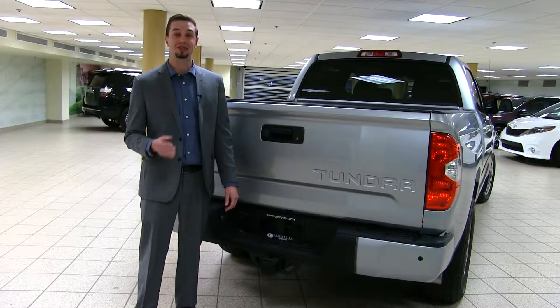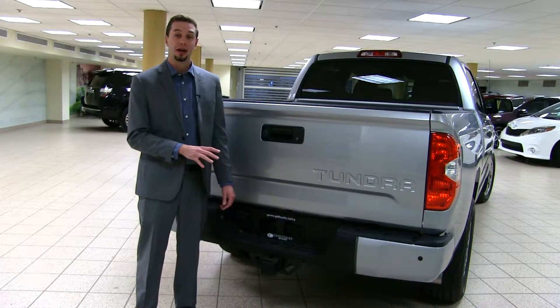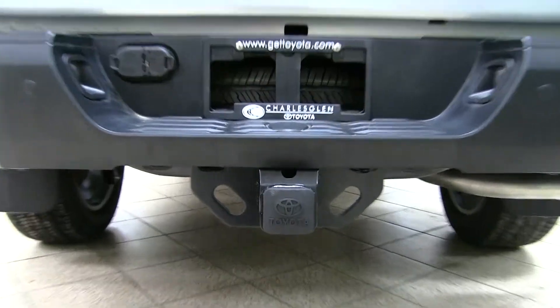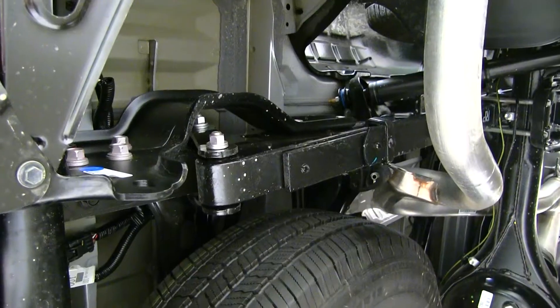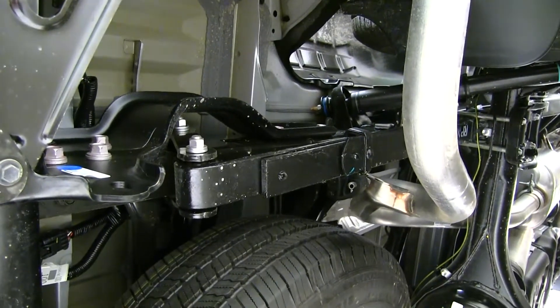Unlike many other trucks in the market, the Tundra comes standard with a full tow package so you're ready to tow right out of the showroom. It also has a hydroformed hitch, which is going to be much better than a welded hitch for strength, connected to your frame two feet up with airplane-gauge bolts, giving you the best strength where you need it the most.